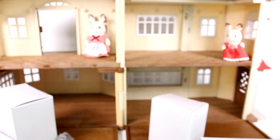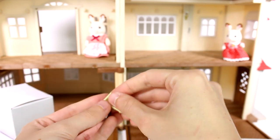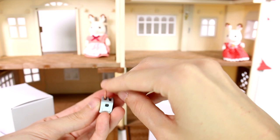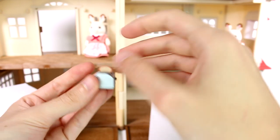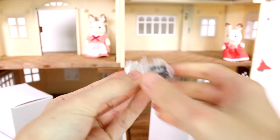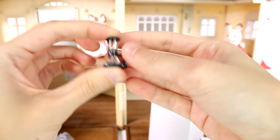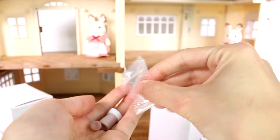Next we have a toaster! You can put a slice of bread in there — there are little sponges inside so you can bounce it up and down, though it doesn't actually pop up mechanically. Then we have another appliance that I honestly can't identify — it looks like it could be a coffee pot but I'm not sure. Let me know what that is in the comments!